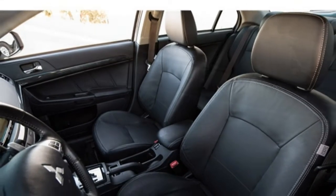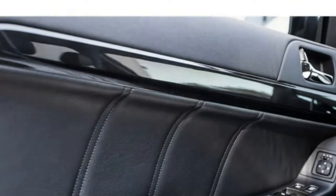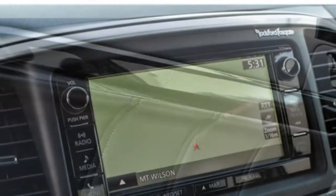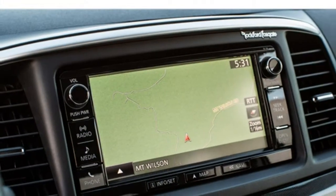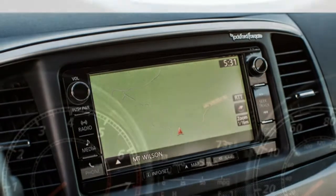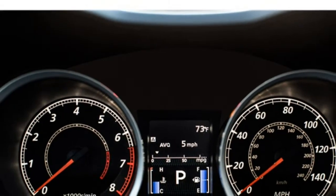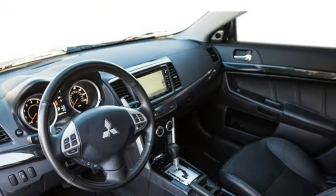If you don't plan on pushing the Lancer to its limits, the base engine's power should be enough to satisfy you. The 2.0-litre makes a lot of unpleasant noise when you push the accelerator hard, especially when paired with the automatic transmission. Drivers looking for the most thrills should opt for the more potent and more refined 2.4-litre engine.